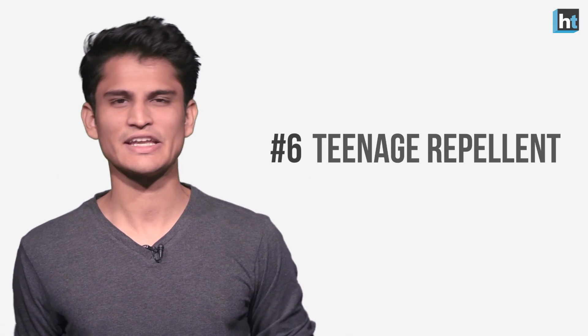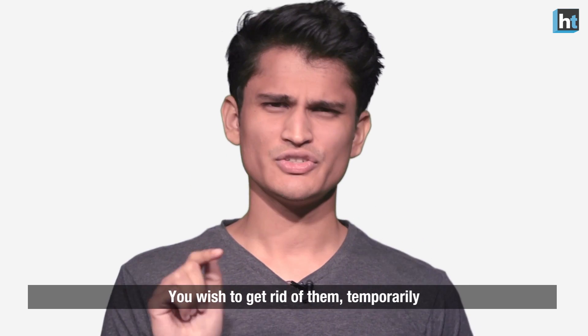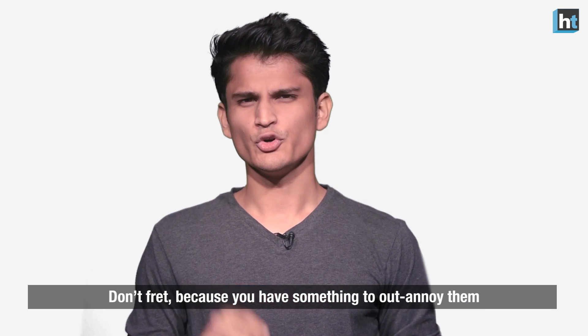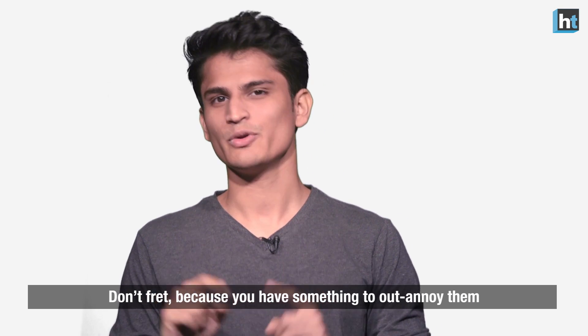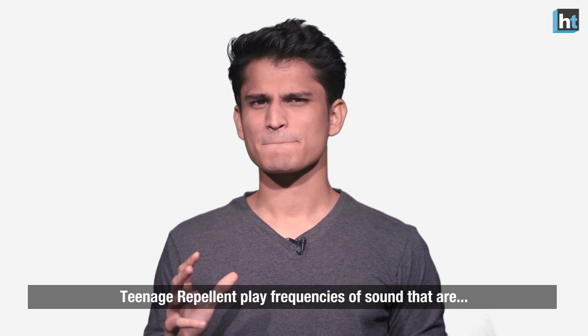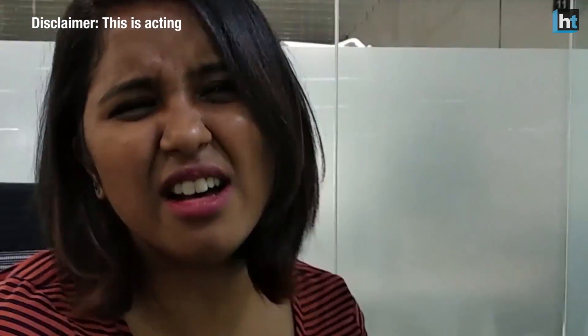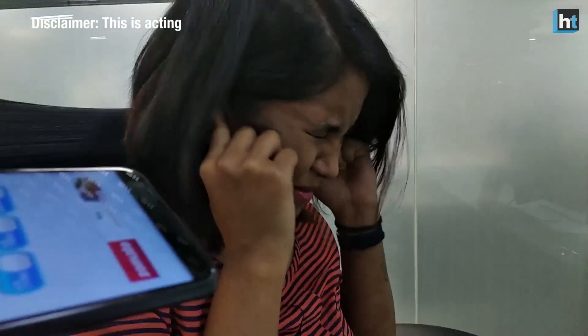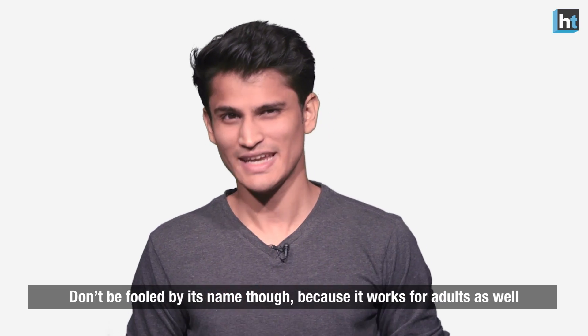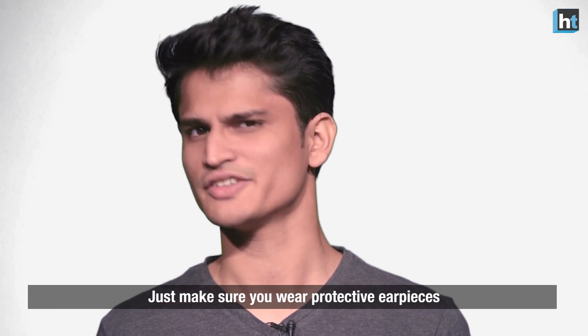Number 6: Teenage Repellent. Everyone's got that one annoying friend who just won't stop talking. You wish to get rid of them temporarily — what do you do? Don't fret, because you have something to out-annoy them. Teenage Repellent plays frequencies of sounds that are... well, I think you need to watch this to understand. Don't be fooled by its name though, because it works for adults as well. Just make sure you wear protective earpieces, just in case.